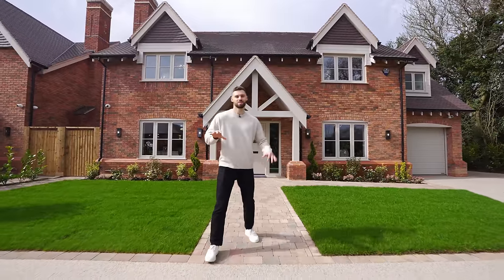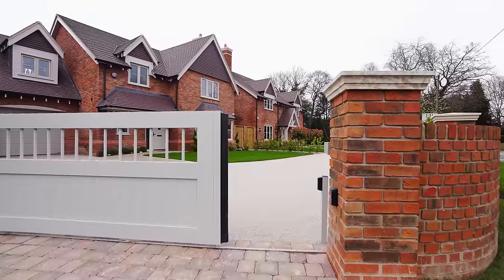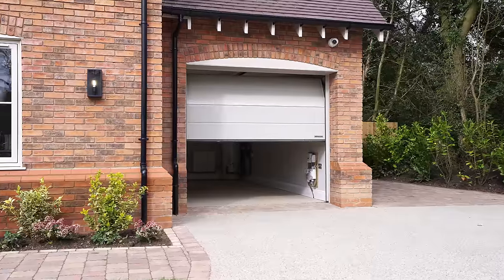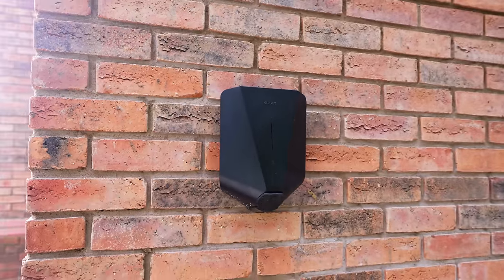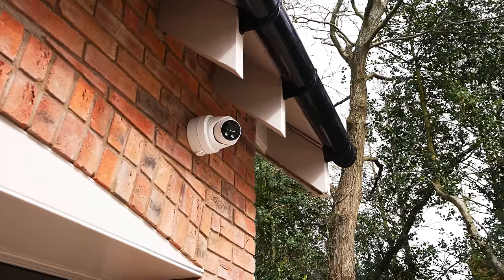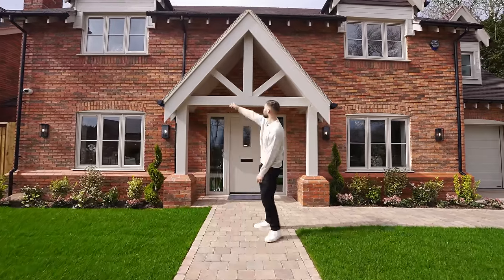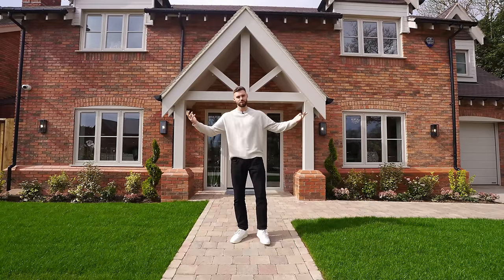Before we go inside let's admire the exterior a little more. Both properties are each accessed by an electric gate and resin driveway, and we have a garage as well as lots of parking for each property. There's an electric vehicle charging point, CCTV cameras on the outside, and an alarm system. Check out the symmetry of the design with the porch especially above here.